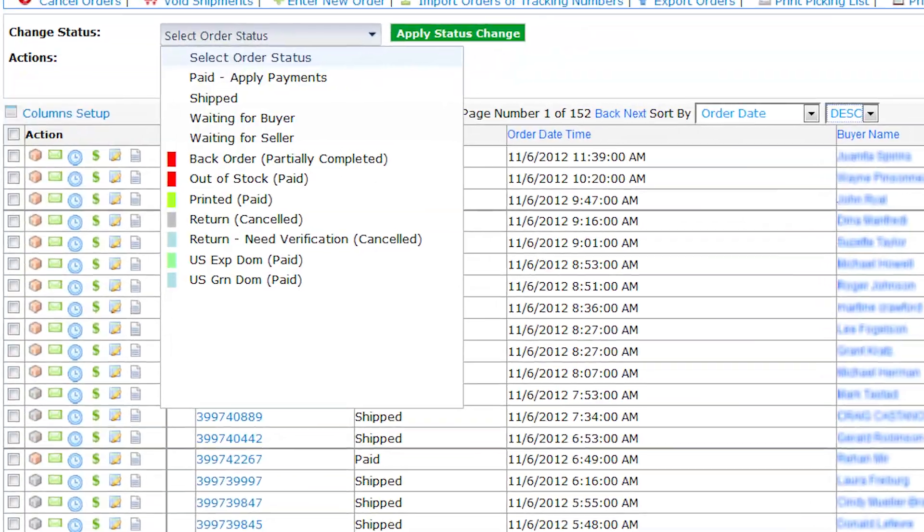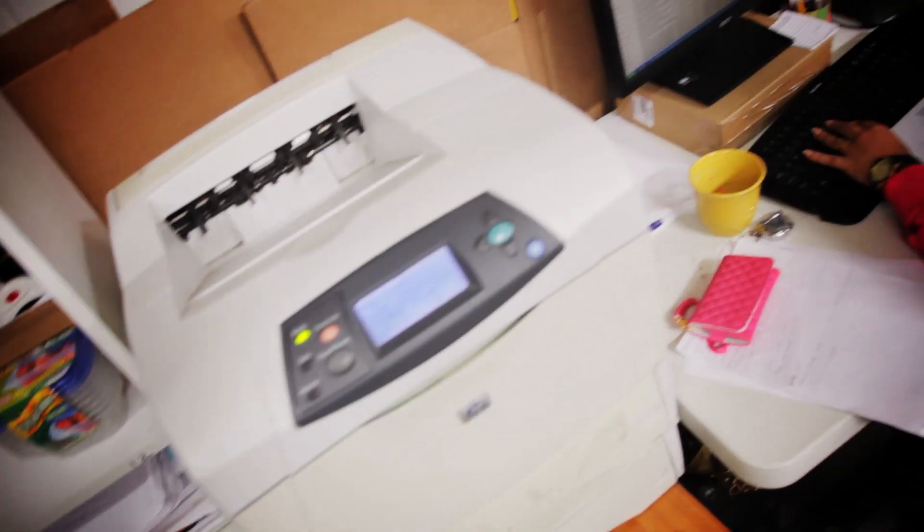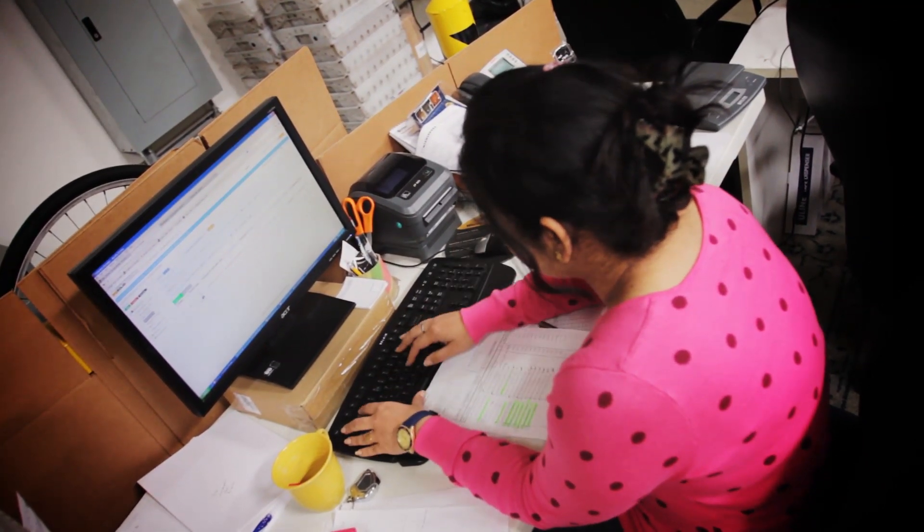SolidCommerce automatically posts all the tracking numbers to the correct marketplaces, and sends an email to your customers. They also have excellent customer service to help you integrate your system with them. All the people working there become your friends, and they try to genuinely help you and give you the best solution possible.